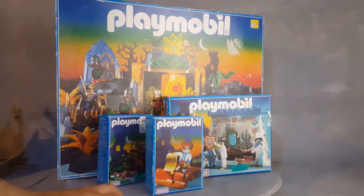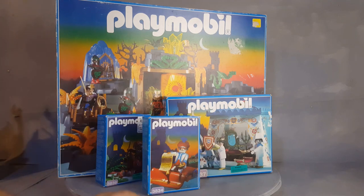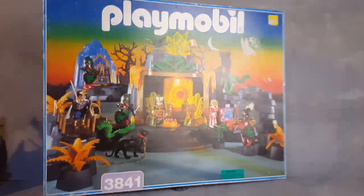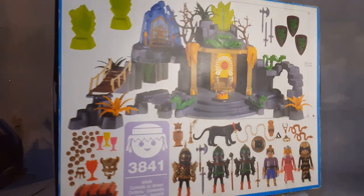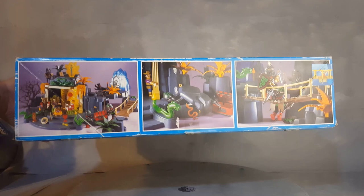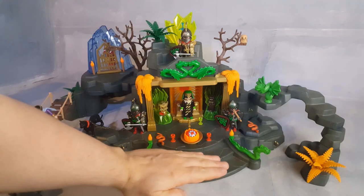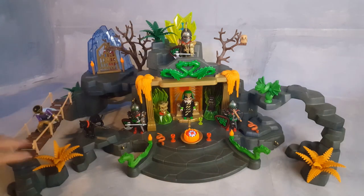This is Playmobil Bellum, set 3841 from the year 1995. The box is here to see the difference in size for the Dragon Temple. Here we have the back with all the accessories — there's a lot of accessories. The ideas of what to do with the set and things and functions. That's how big this set is.